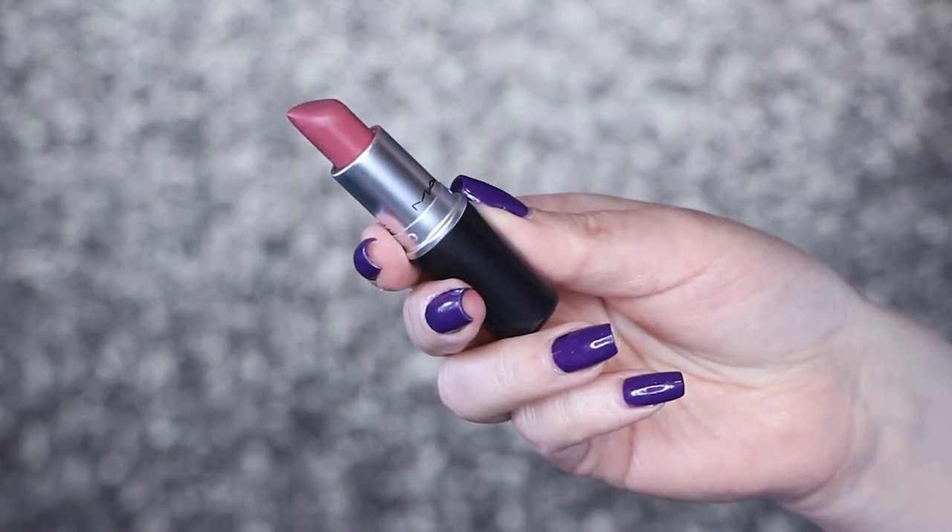Then I came across this MAC lipstick in the shade Mehr — it's just a very basic pink, a little bit deep, I'd say a bit of a deeper pink. The reason this is so special is because I got the chance to meet Tessa Virtue, who is a Canadian ice dancer, at a Nivea event about two years ago. I had become so enamored with her and her partner Scott Moir at the Olympics that year.